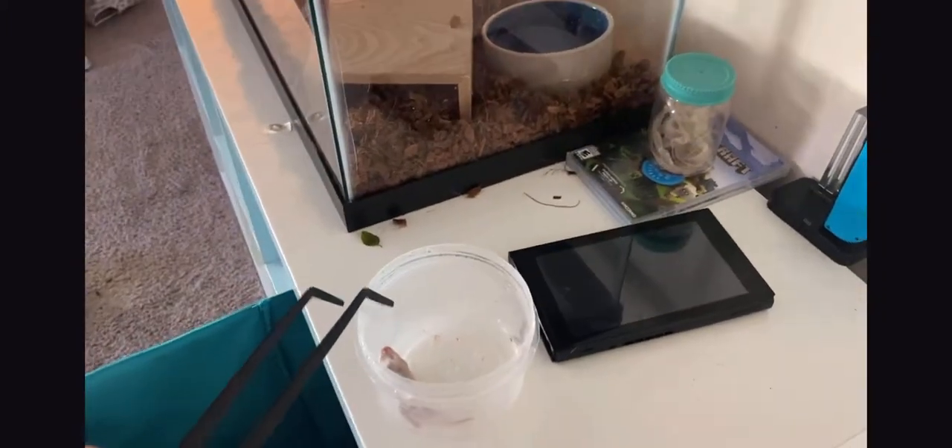Okay, when you feed — ignore my messy room — guys I'm back and I have Potato's mouse and we're gonna feed her now. First I turn off her heat lamp and put it down, and I should take off her — that's her shed skin.